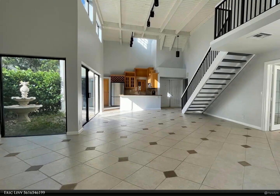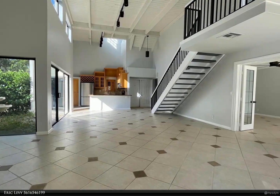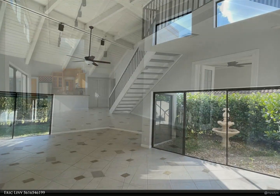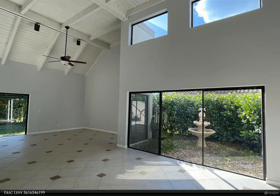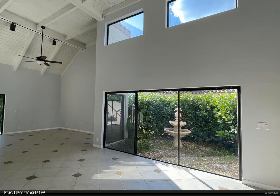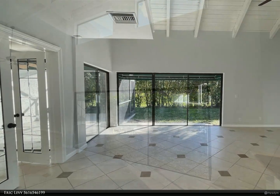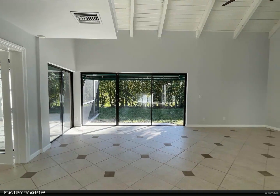This Berkshire Hathaway Home Services Florida Realty property video is presented by Eric Levy. Enjoy the architectural details and beautiful upgrades in this three-bedroom, two-bath, one-car garage townhouse located in Boca Raton's L'Ambiance of Via Verde. Vaulted ceilings create an expansive feeling upon entry.